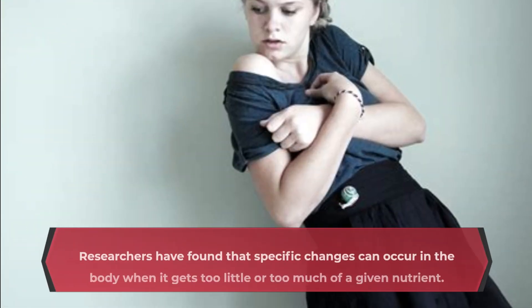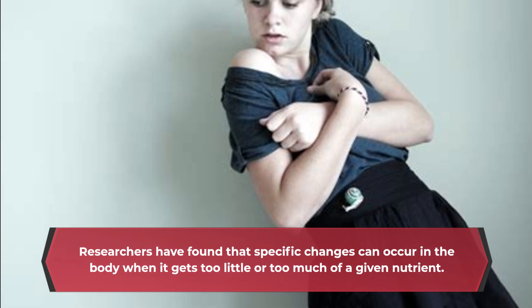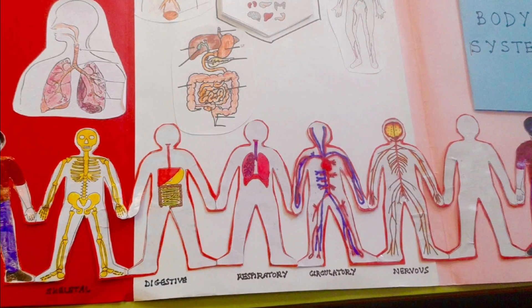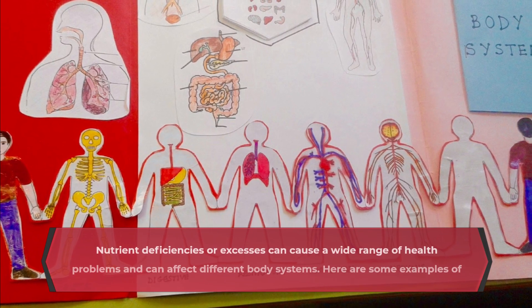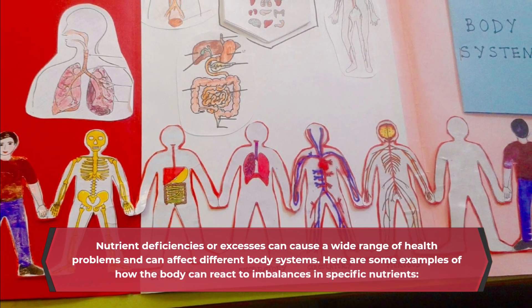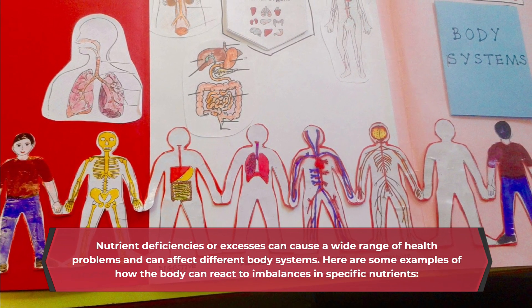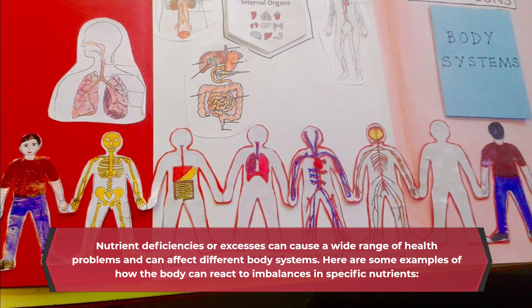Researchers have found that specific changes can occur in the body when it gets too little or too much of a given nutrient. Nutrient deficiencies or excesses can cause a wide range of health problems and can affect different body systems. Here are some examples of how the body can react to imbalances in specific nutrients.